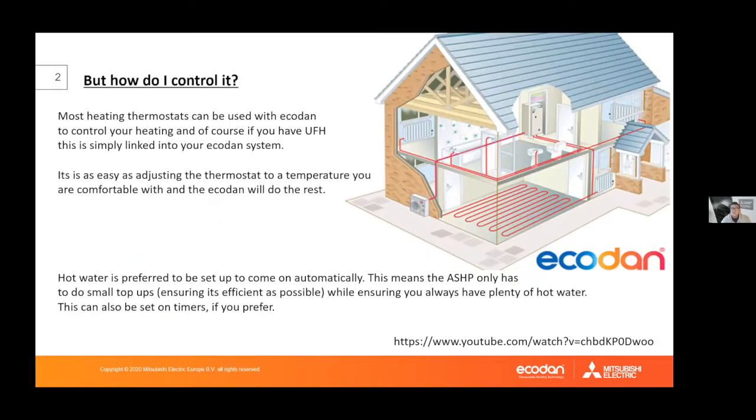Most heating thermostats you already have can be used with an air source heat pump. It doesn't matter whether you have radiators or underfloor heating — both technologies work well with air source. Adjusting it is simply a matter of turning it up or down to a comfortable temperature. Part of the system design is to ascertain what temperature you are happy with, and the system will be installed accordingly, leaving you to control it as you feel necessary.